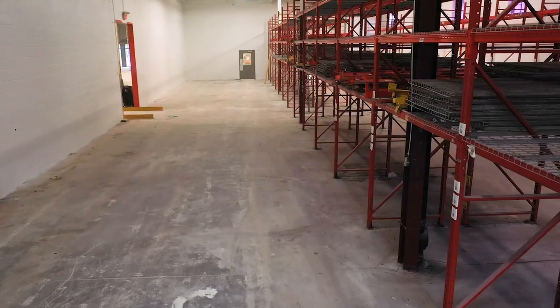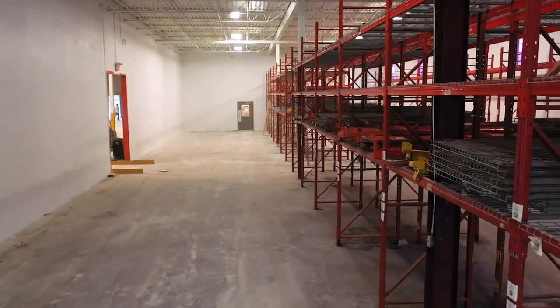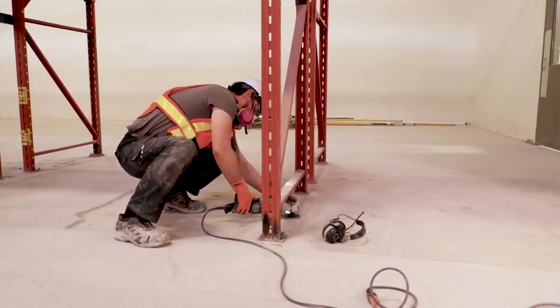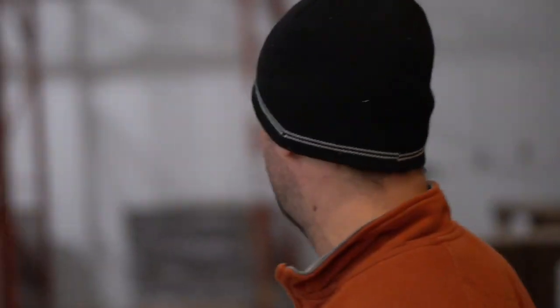This is a racking area. We had them come in and they were kind enough to grind around the racks for us without removing the entire racking system. So they did everything by hand. It looks fantastic.